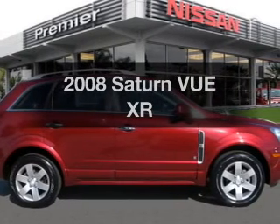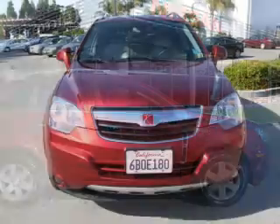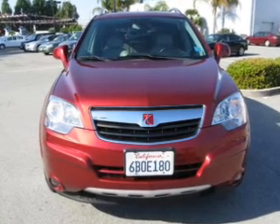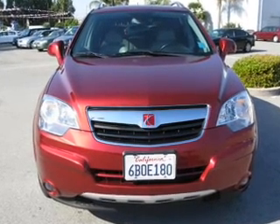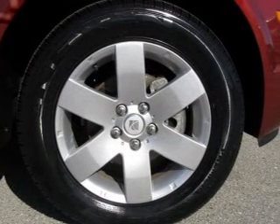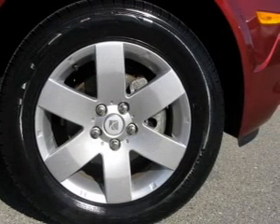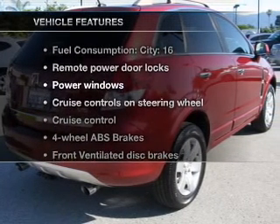Check out this 2008 Saturn Vue. If you're looking for an automobile with great attributes, look no further. With a reliable six-cylinder engine that responds smoothly to its six-speed automatic transmission, stand out from the crowd with premium wheels. Anti-lock brakes help you bring your vehicle to a safe stop.